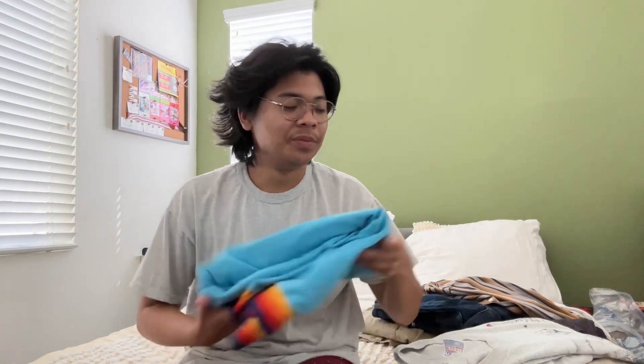They also had slippers and tube socks, but there was only one left and it wasn't even my size. They had a cup and a bunch of merch, but it was all wiped out.